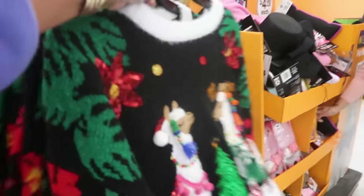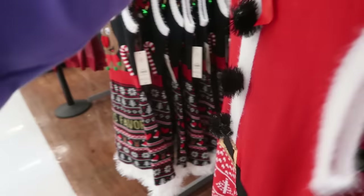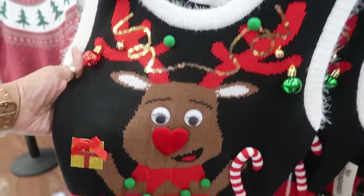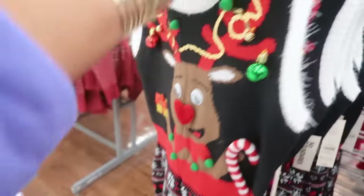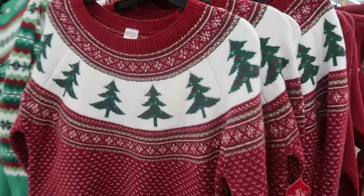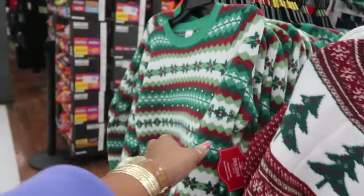It looks like it has a hood — it does — with a pom-pom on the end of it, and a little gold buckle. Or you have this one — I like the heart nose. What does it say? 'Santa's Favorite.' Okay, that also has a hood.